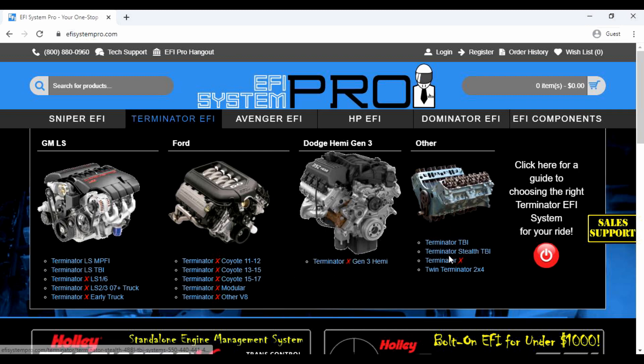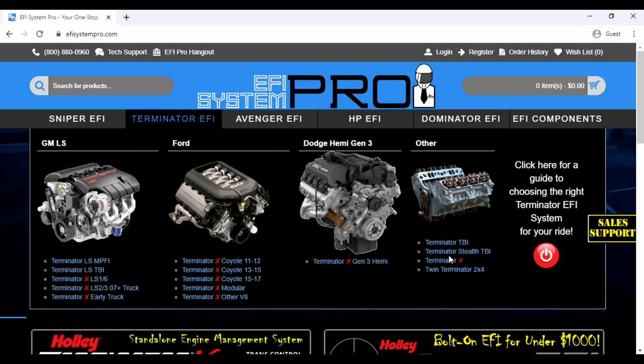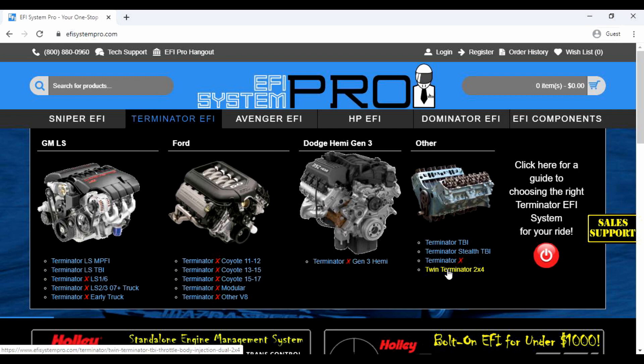Terminator TBI systems are primarily built for engines that have no fuel injection components but would benefit from a throttle-body-based fuel injection system. This class includes our exclusive twin Terminator systems for dual-quad intake manifolds and blowers.